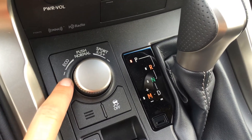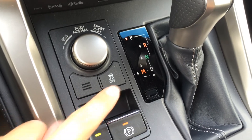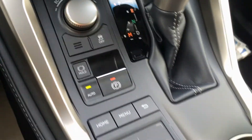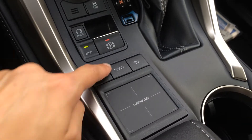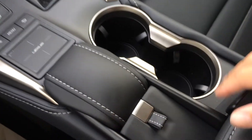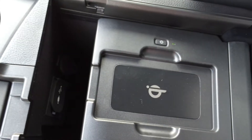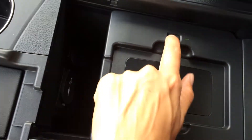For drive modes you have eco, normal, sport, sport S and sport S plus, traction control on and off switch, electronic park brake, brake hold, your Lexus trackpad with shortcut buttons above it, and underneath your armrest you'll find your wireless phone charger.